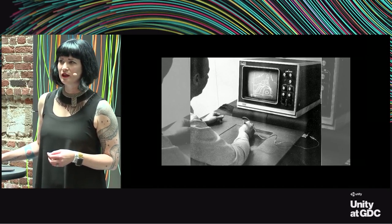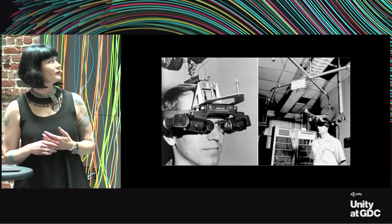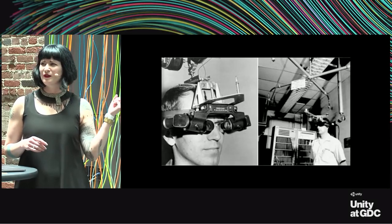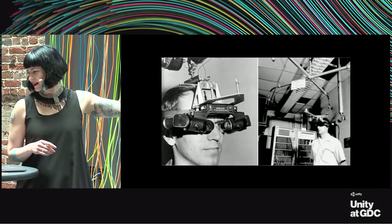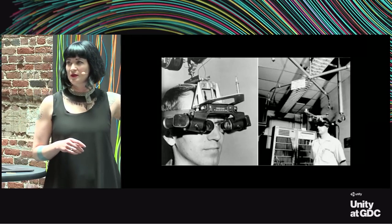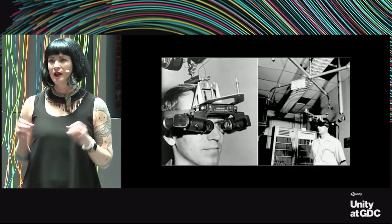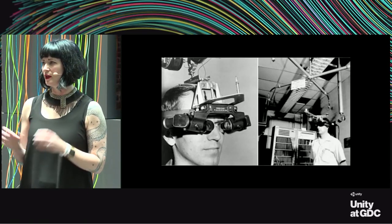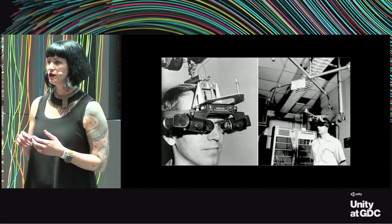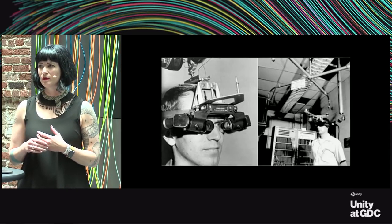If Ivan Sutherland's name sounds familiar, that's because he also invented the Sword of Damocles—the first VR headset. As far as I know, it didn't have custom inputs associated with it, but he did have a paper called 'The Ultimate Display' in 1965 where he mentions having joysticks with haptic feedback, which was unusual for the time. I think that was pretty forward-thinking since that's basically what we have today.